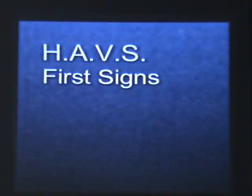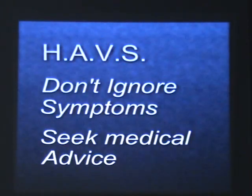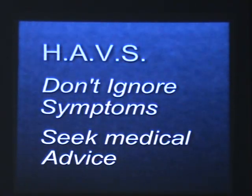Symptoms of HAVS occur gradually and get worse in cold conditions. First signs are often tingling, pins and needles or numbness in the fingers, followed by a whitening of the fingertips which then spreads. This can lead to permanent loss of grip, flexibility and feeling in the hands, and cause pain and stiffness in hand and arm joints. Don't ignore these symptoms — seek medical advice.